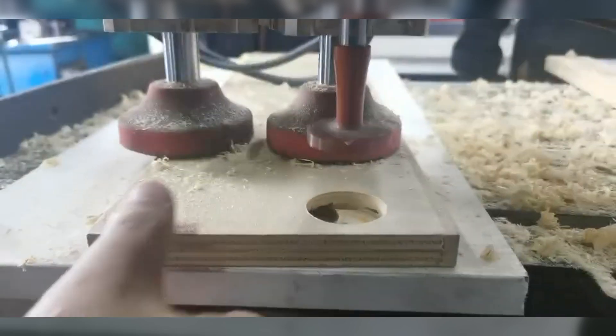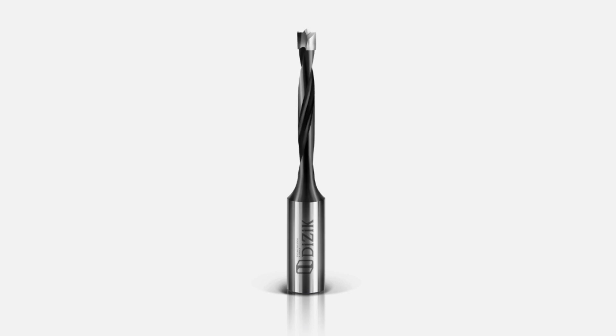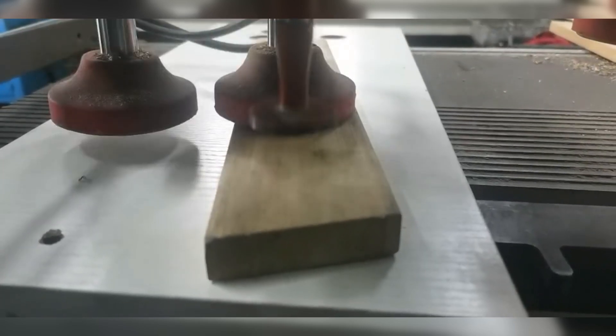Step up your woodworking game with dowel drill bits, precision tools for perfect joints. The Brad Point tip ensures exact placement and tear-free holes every time. Unlike standard bits, dowel drill bits provide unmatched accuracy in wood joinery.